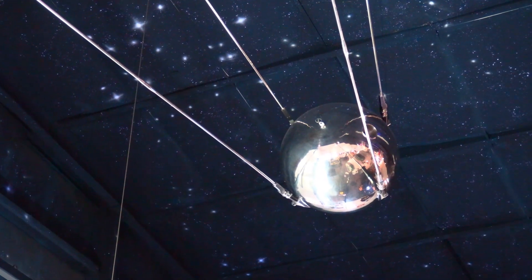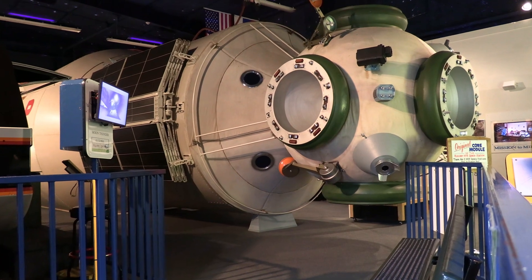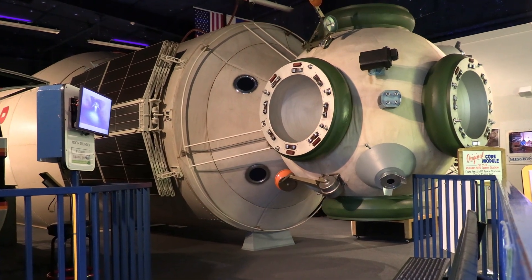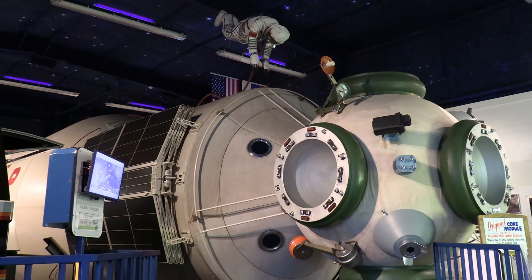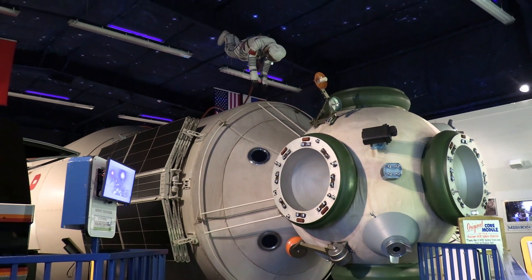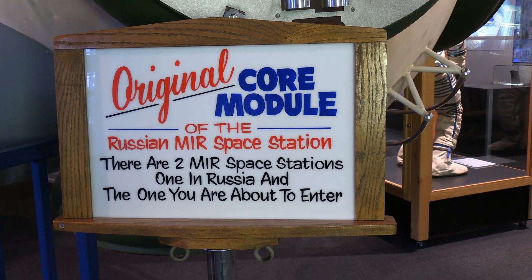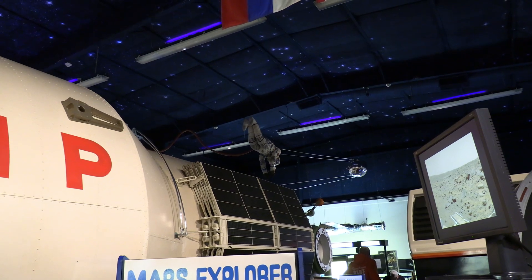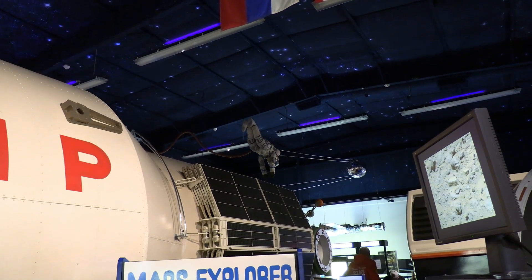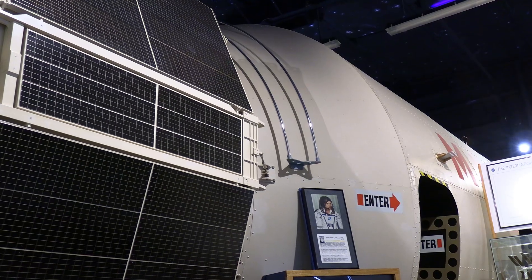The biggest addition to the Exploratory was added in 1997. Bartlett bought an original Russian Space Station Mir core module. This is one of three modules created for the Mir program. The 43-foot-long structure was the operational nerve center for the cosmonauts living on the Mir space station.